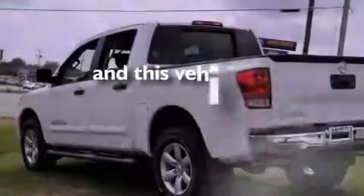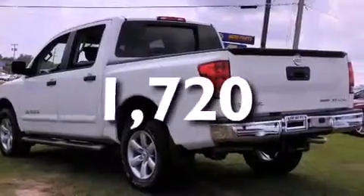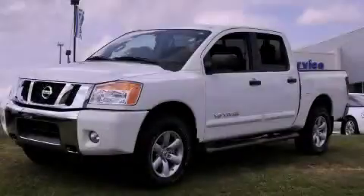And this vehicle has fewer than 2,000 miles on the odometer. Call or visit us right now and arrange your test drive today.